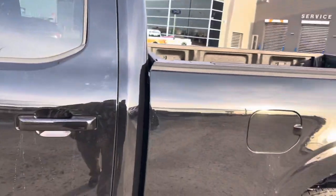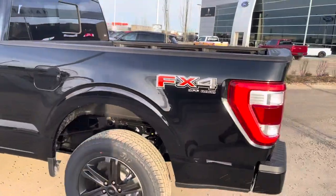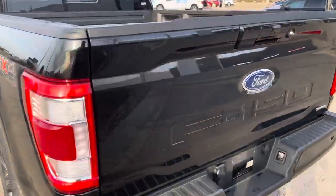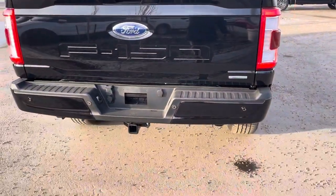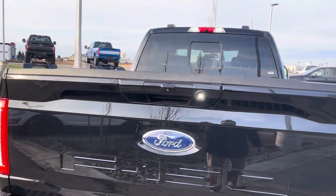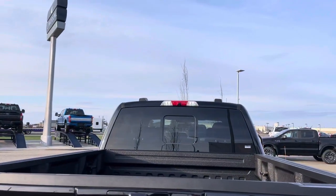This one does have the slightly longer six-and-a-half foot box to allow you to put quads, sleds, whatever you want back there. It has the upgraded FX4 package giving you upgraded bash plates underneath, hill descent control, and upgraded suspension. There are rear backup sensors in the back bumper as well as the all-around camera — one in the back and another camera up top in that brake light.